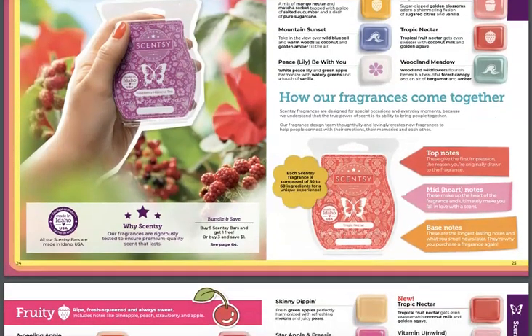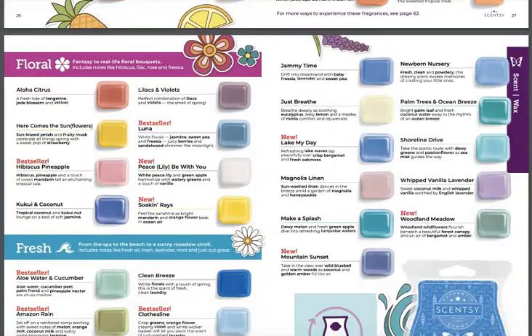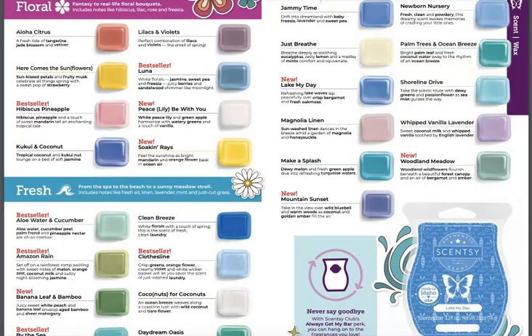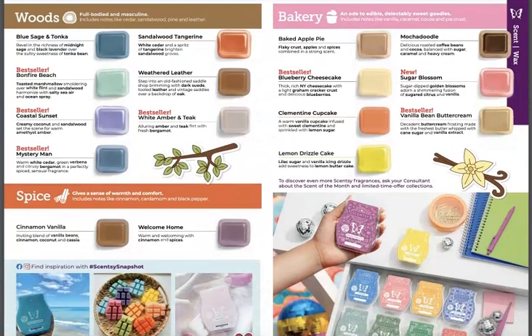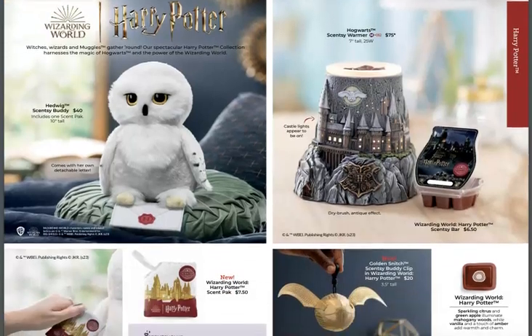Bundle and Save is still available — I love that. A lot of fragrances are coming back from Spring and Summer that weren't part of our winter collection, so it's exciting to see some of the ones we loved last spring and summer back in the catalog. Vitamin U, Unwind — I don't remember that one. Star Apple and Freesia — I feel like those are all new. Look at some really nice fresh new scents. I just love the decor in this catalog. Lilacs and Violets is coming back. Palm Breeze and Ocean Breeze — I love these. Look what's in the catalog — I'm going to cry!